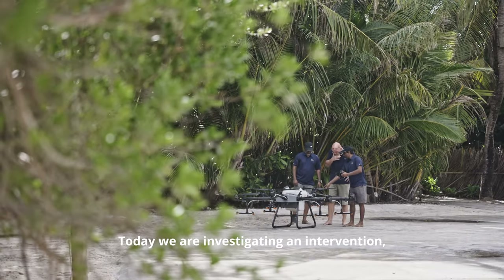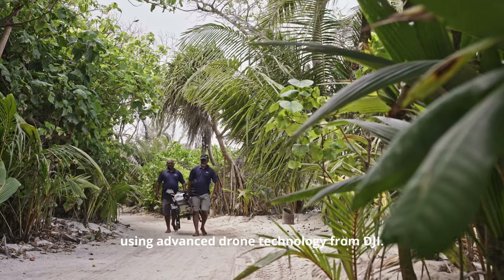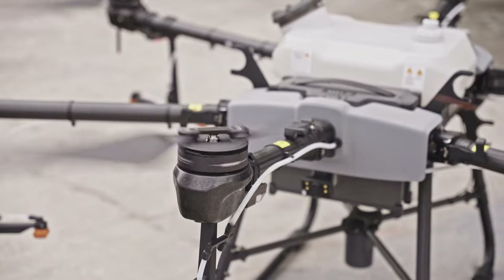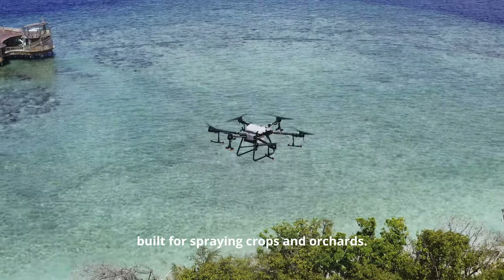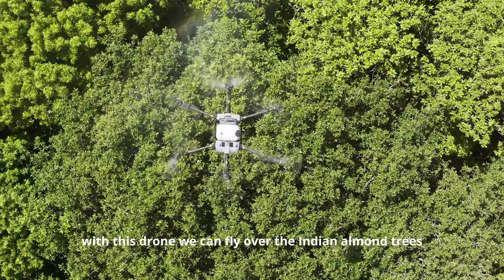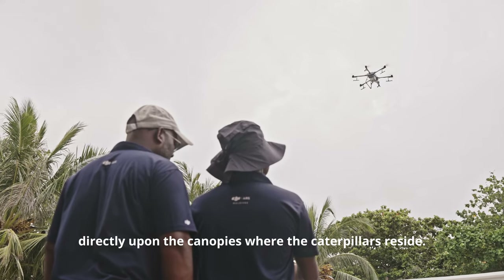Today, we are investigating an intervention — an alternative solution to our hairy caterpillar problem — using advanced drone technology from DJI. This is the Agras T30, an agricultural drone built for spraying crops and orchards. With this drone, we can fly over the Indian almond trees and mist a solution of diluted neem oil with a small amount of cypermethrin directly upon the canopies where the caterpillars reside.